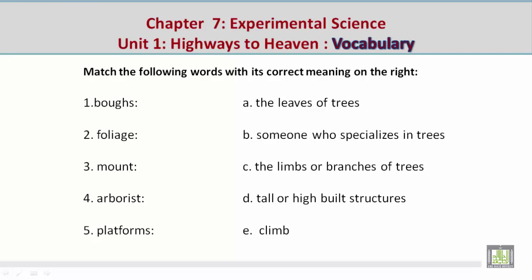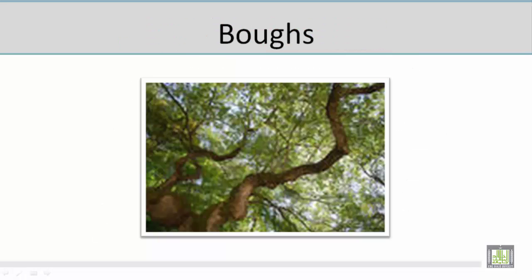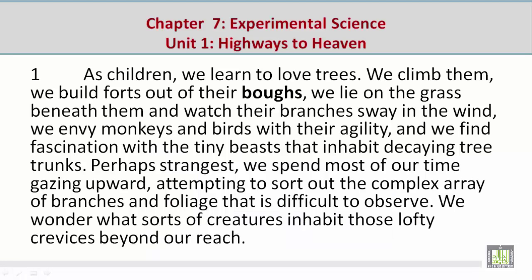Match the following words with its correct meaning on the right. Now let's take a look at a picture related to the vocabulary word 'boughs.' Mohamed describes seeing trees and branches. Now let's look at a paragraph containing 'boughs': 'We climb them. We build forts out of their boughs. We lie on the grass beneath them and watch their branches sway in the wind. We envy monkeys and birds with their agility.'